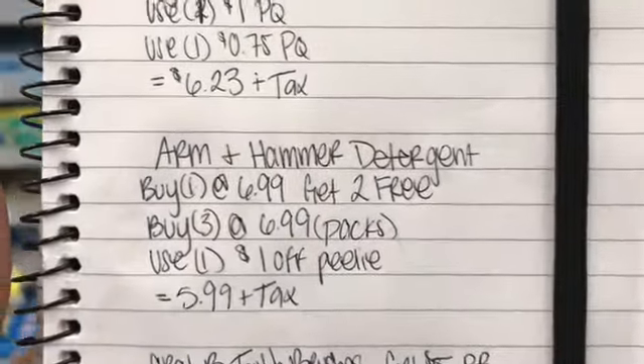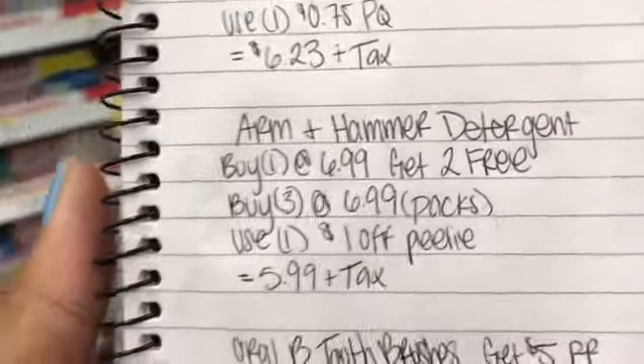I'm going to grab a couple more things, the next one being an Arm & Hammer, so we're going to walk over and get that detergent.